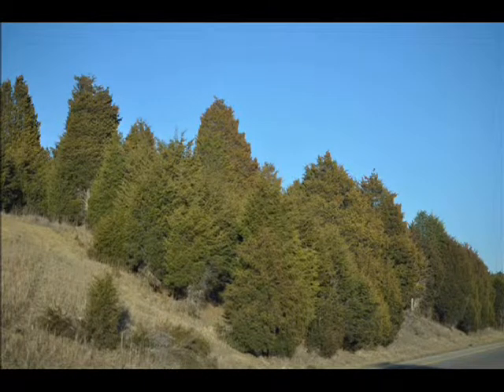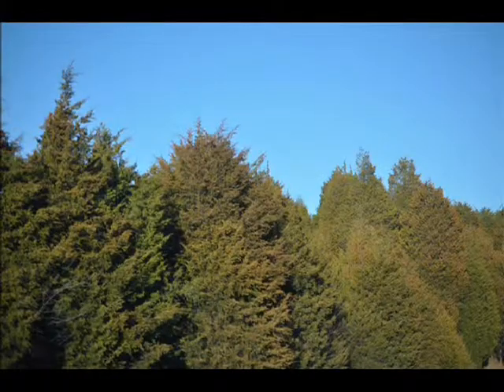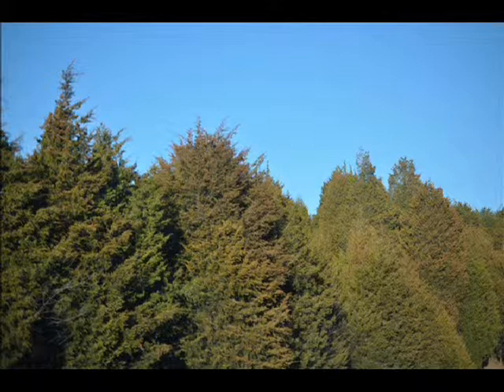These are eastern red cedars found along the highways of Virginia, North Carolina, and West Virginia. They're a dense growing cedar. They're easy to grow and they grow in wetter soils and clay soils.